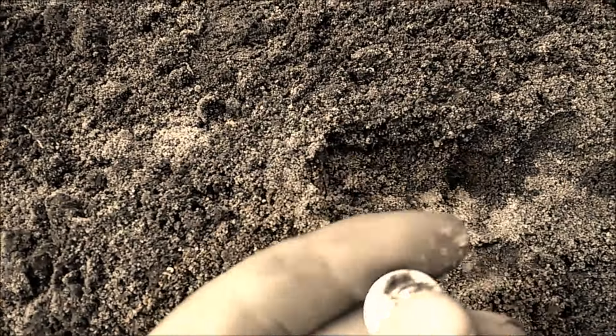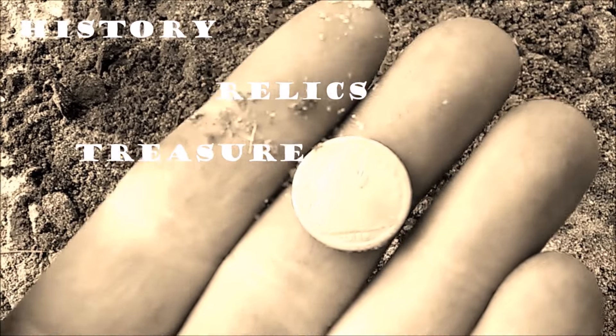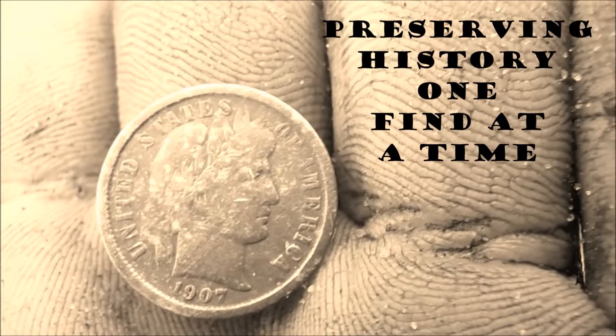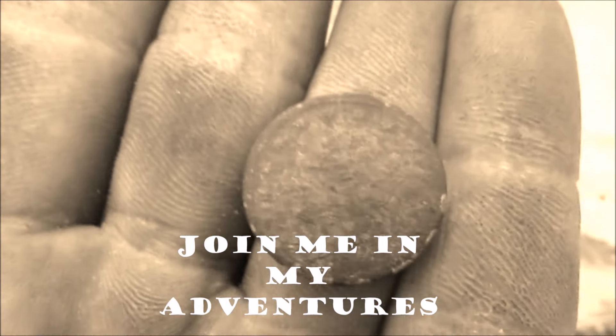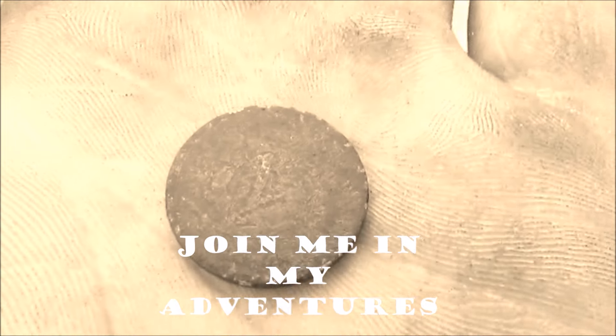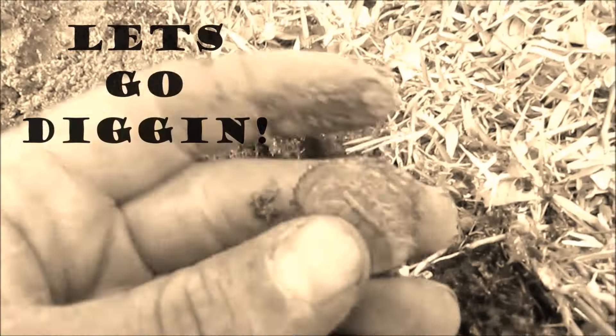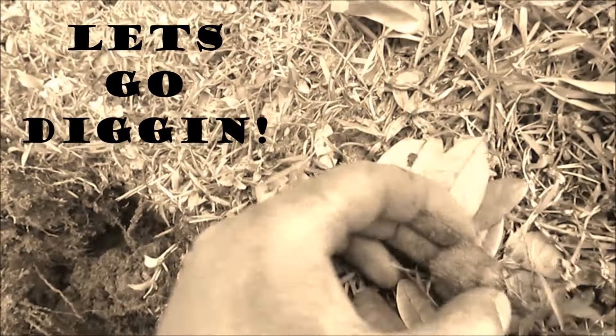I am static right now. Look at this — that is beautiful. It's 1891 and it is a V nickel. You can barely see the V on there. Just as I was talking about quarters — silver quarter.